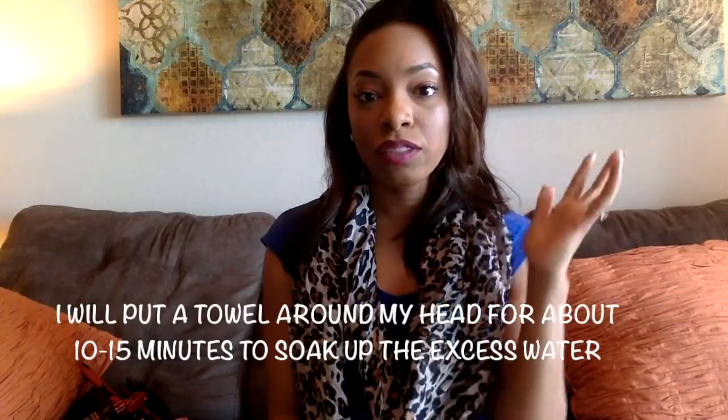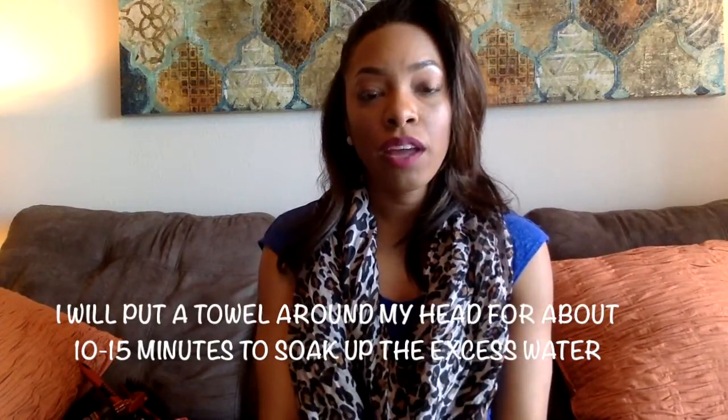After I apply the conditioner, I will usually sit with the conditioner for about one to two hours, depending on what I have to do. After that, I rinse out the conditioner. Once my hair is dried a little bit, I'll again finger detangle my hair — pulling apart those knots and tangles, really focusing on the demarcation line, which is the point where the curly hair meets the straight or chemically straightened hair. I focus on really detangling that part with my hands.